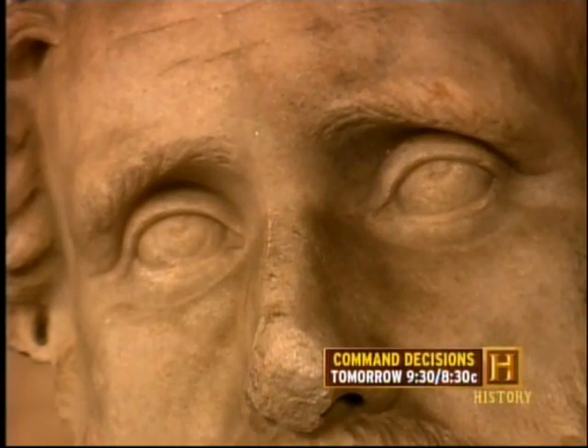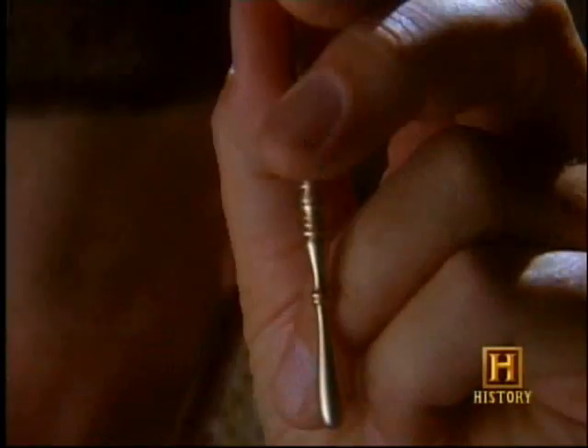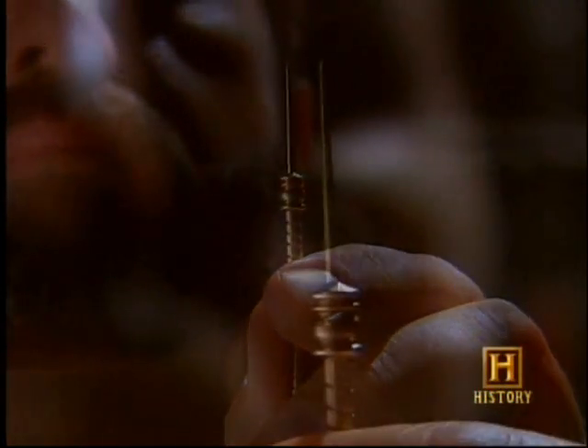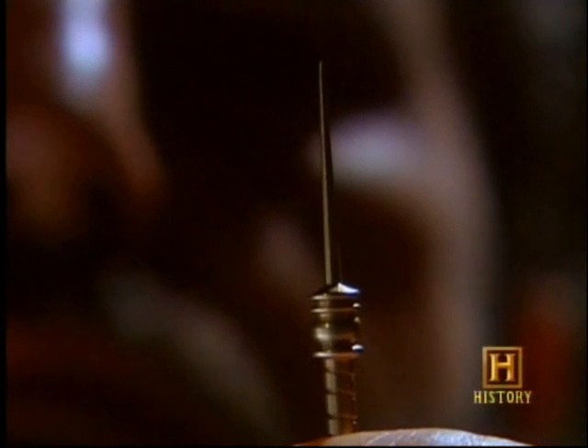Cataract operations seem to have been common. It's a very simple operation in which you put a very thin needle into the eye and flip over the lens. We've got lots of instruments, mainly from France but elsewhere in the Roman Empire, that seem to show that this was a common procedure.